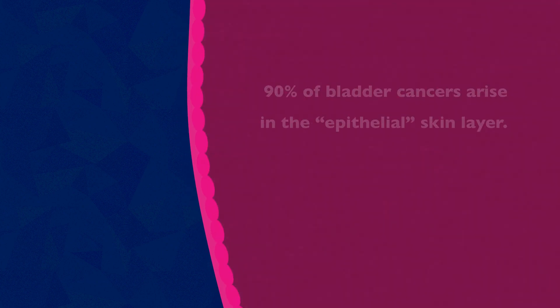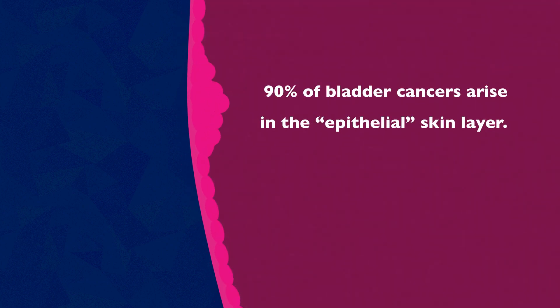90% of bladder cancers or more arise in the superficial skin layer of the bladder and the structures that go up toward the kidneys.